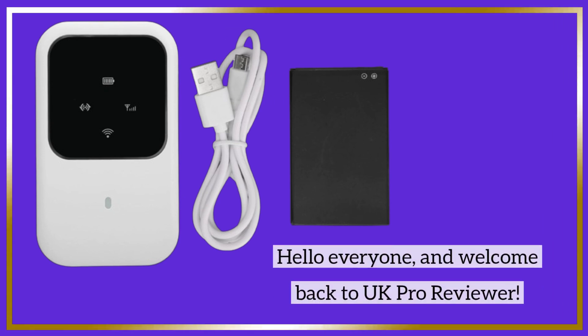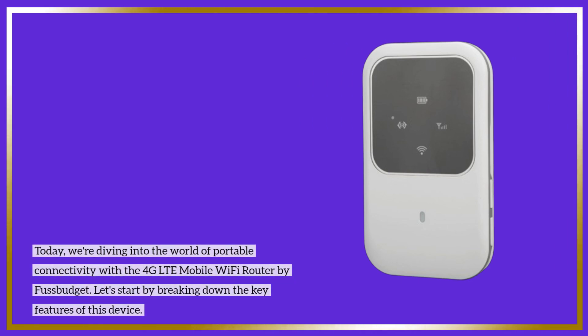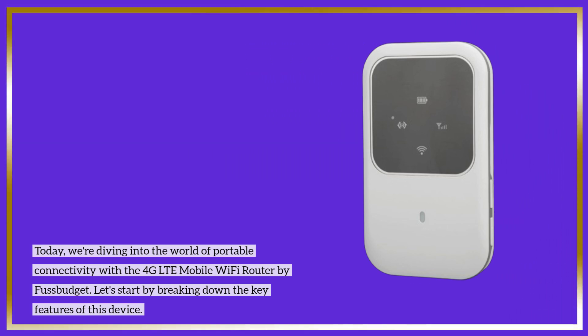Hello everyone, and welcome back to UK Pro Reviewer. Today, we're diving into the world of portable connectivity with the 4G LTE mobile Wi-Fi router by Fussbudget. Let's start by breaking down the key features of this device.